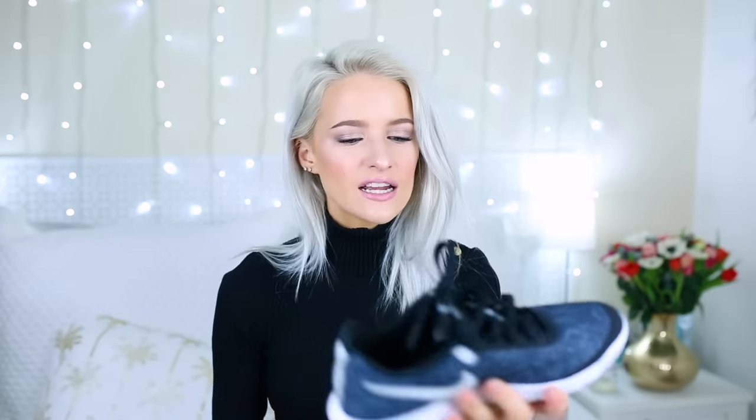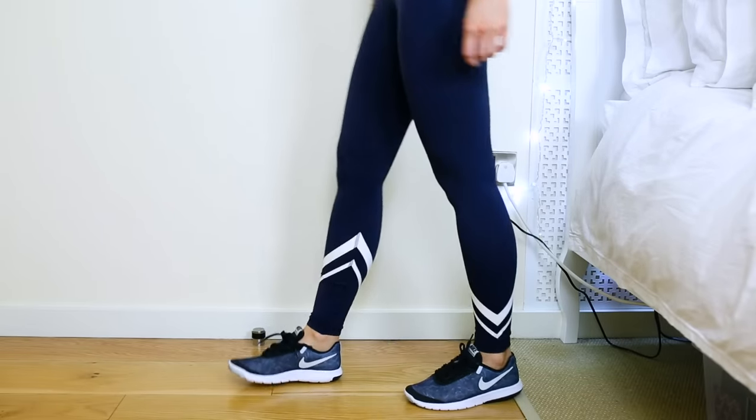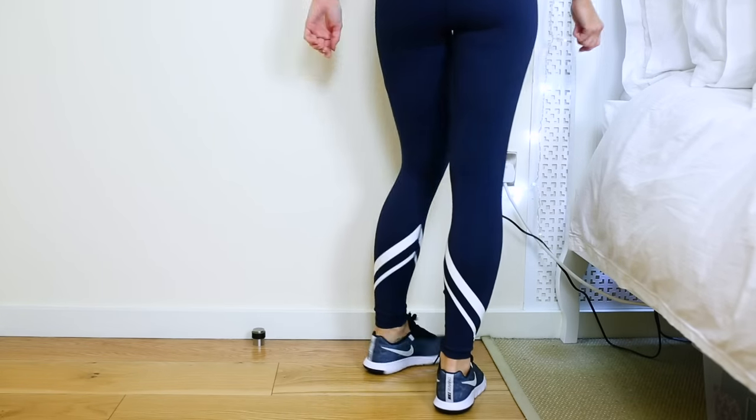I've also got some Nike trainers - these are the Nike running trainers. I actually got these when I went to Chicago from a Nordstrom, and I really like the pattern on them. They're really comfortable - just an easy one to run on the treadmill in or go on the cross trainer. I don't personally run outside, so honestly if you're doing more specialist sports, I would ask in a store properly for shoes. But if you're just going to the gym and not doing any really exertive sports, these are really, really great.